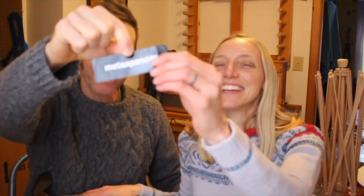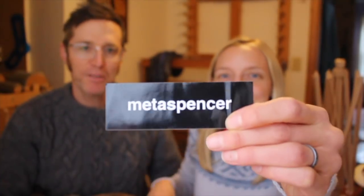Before Spencer leaves, he pulls out a surprise — a sticker — and asks Melissa to put it in one of her giveaway bags. It's from Meta Spencer — 'Follow me on Instagram or YouTube.' He suggests she pin it to the wall. They wrap up the segment: Tink apparently just wanted to sit on the sweater pillow the whole time.